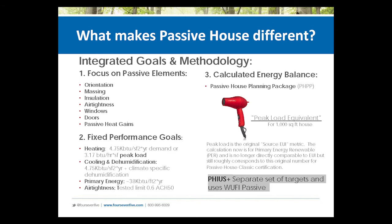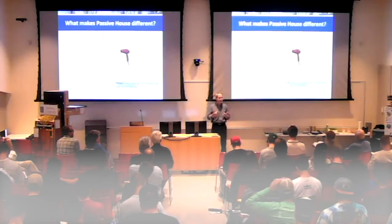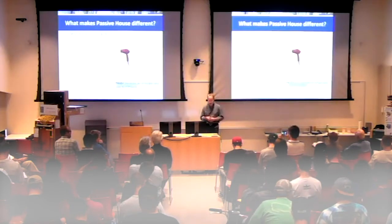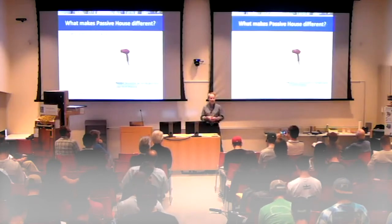So what makes a Passive House different? What's really great about it is that it brings together all elements of a building into a whole — it's an integrated methodology, and there really isn't anything quite as complete as Passive House. First of all, you're focusing on passive elements: orientation, massing to minimize surface area, insulation, air tightness, windows, doors, passive heat gains. You're optimizing the envelope, but also optimizing the heat flows. And then we have fixed performance goals — and there's actually only a few, which is another beauty of the Passive House: there's not a huge list of requirements.